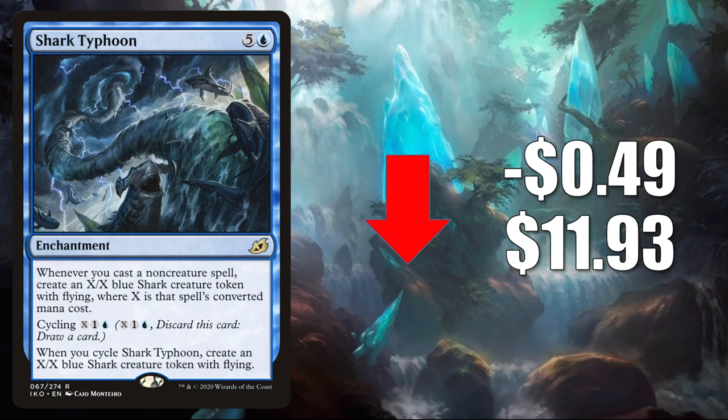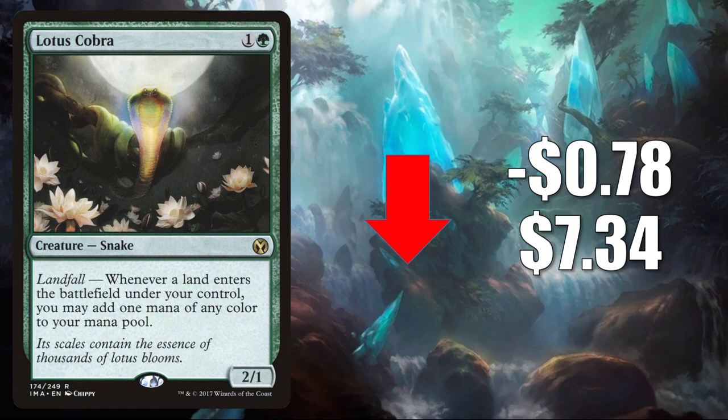Number 3 is Lotus Cobra — the one from Iconic Masters. It goes down $0.78 to $7.34, and this has been soft ever since the reprinting in Zendikar Rising. Currently, it doesn't see a ton of Standard play — it does show up here or there. In Pioneer, you'll see this in four-color Omnath and Naya Winota. It also sees a lot of Commander play, especially in lands builds that came out of Zendikar Rising and Commander Legends.